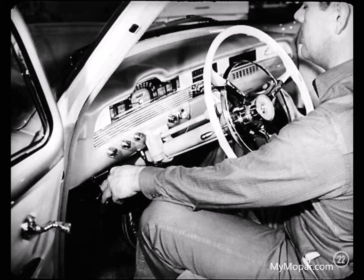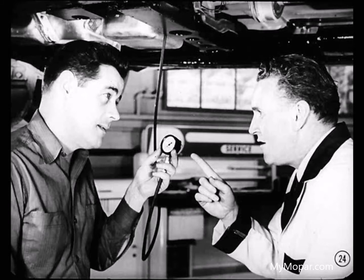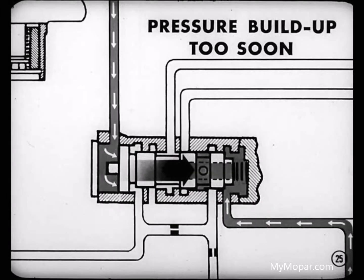With the selector in neutral, start the engine, then move the selector to drive. You should read about 15 pounds pressure at a speed of 14 to 17 miles per hour. The gauge reads about 60. Well, that proves the governor valve is stuck open. With the governor open, oil pressure would build up against the shift valve too soon — and there comes that early upshift.